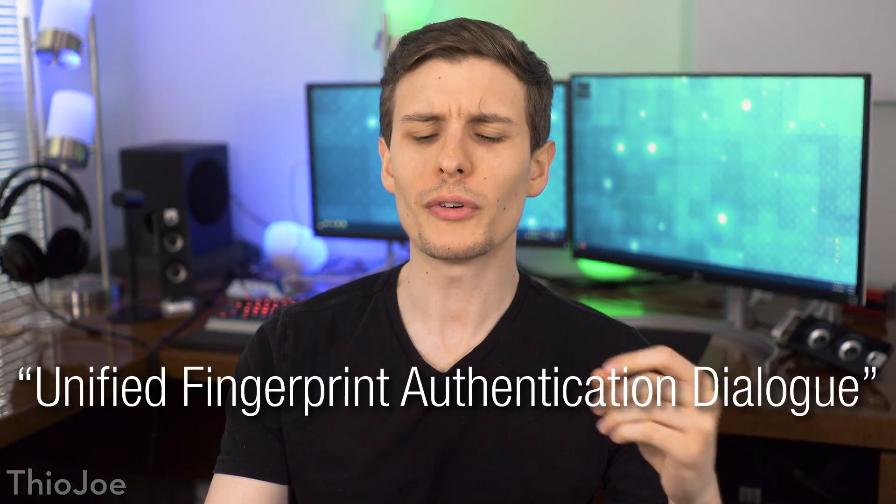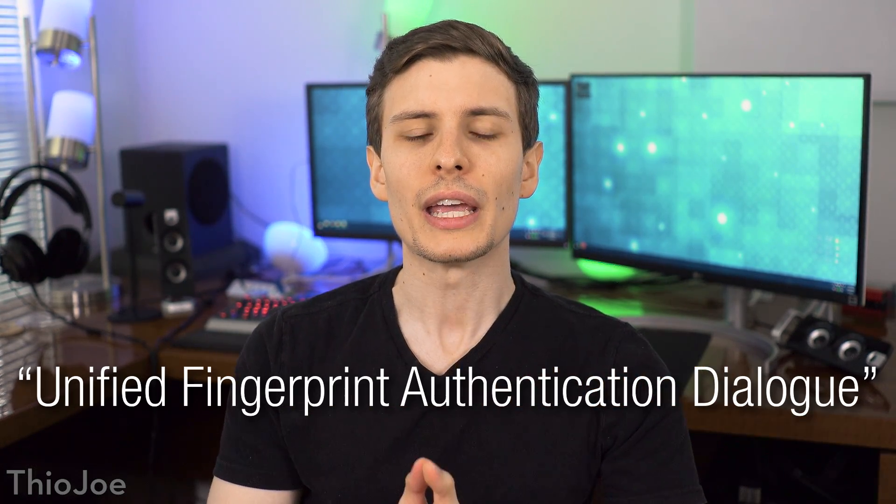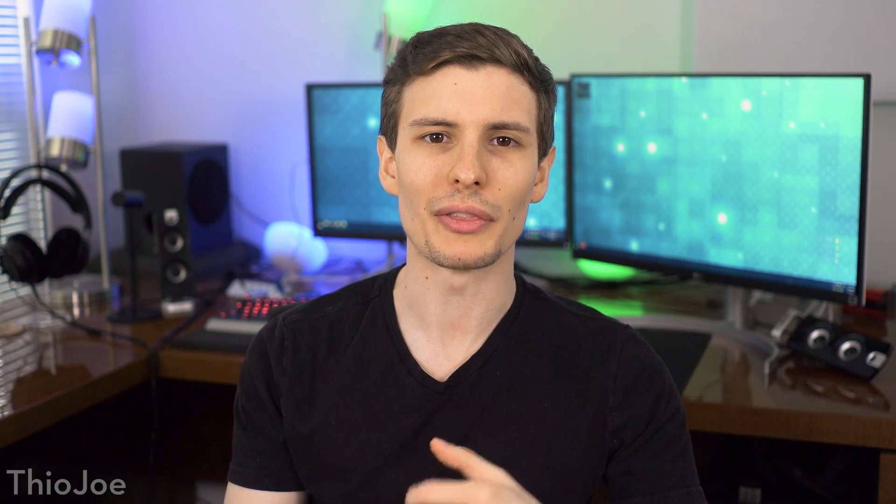Finally, we can go over some behind-the-scenes updates. First, with security, there is going to be a Unified Fingerprint Authentication Dialog. What this means is that no matter where you are on Android and no matter what app you're using, it will be the same dialog to prompt you for a fingerprint scan. This way it's easier to understand that the app is legit and it's actually Android asking for the fingerprint sensor using that API correctly — very consistent.